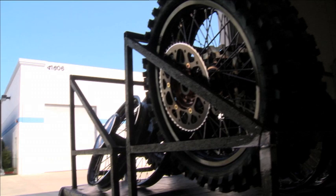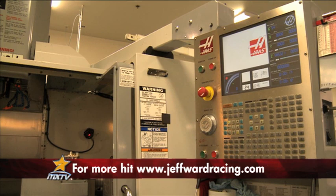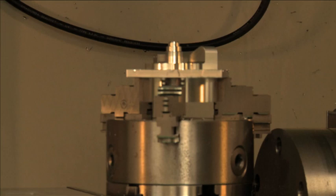In here is our machine shop where all the engineers build and manufacture the parts, build the motors and stuff. We've got a CNC lathe here — everything can be done on these two machines. And you have all the personnel to do all this? Yeah, it's all built in here.